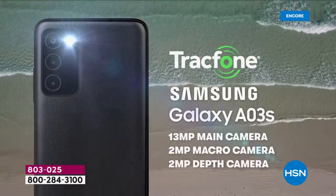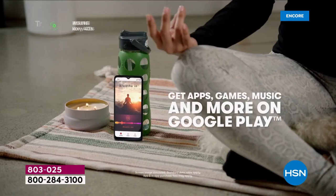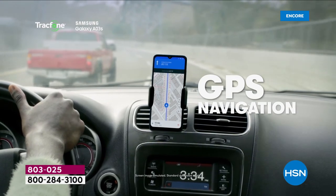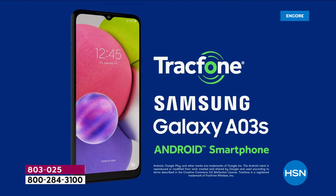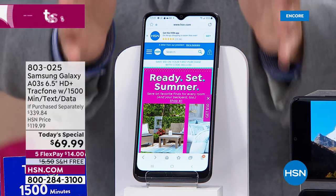We'll talk about all the things that we can now do with the latest greatest Galaxy A03s, the brand new one, launching tonight for the very first time on HSN. We are over the moon to have this. If your phone is older or maybe you've got the elusive cracked screen, we can take all of that pain away. Let's get a brand new phone with TrackPhone.